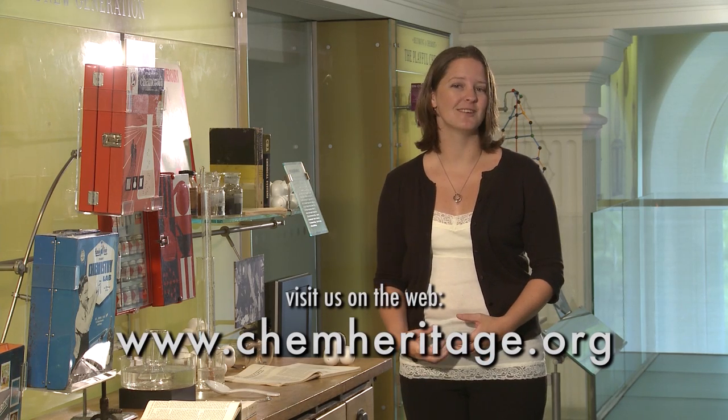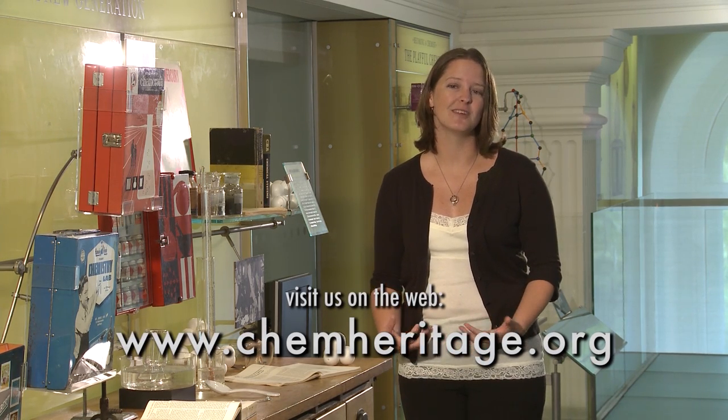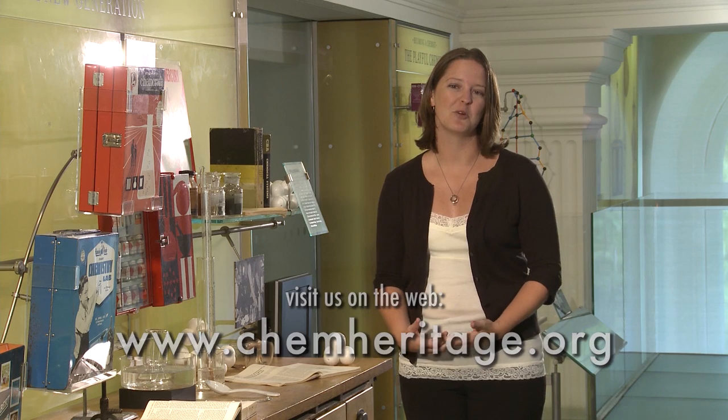The Chemical Heritage Foundation houses the largest collection of chemistry sets held in a public institution. We have about 150 sets ranging from chemistry to physics to math. If you want to learn more about chemistry sets, come and visit us in our museum in Philadelphia or visit us at chemheritage.org. I'm Rosie Cook.